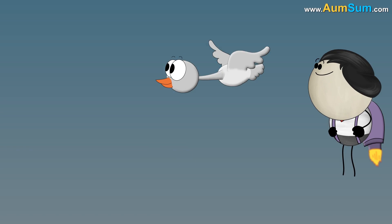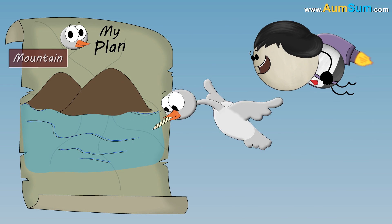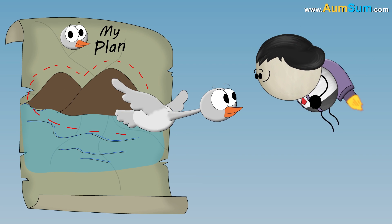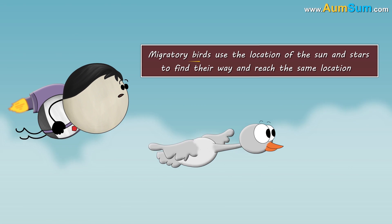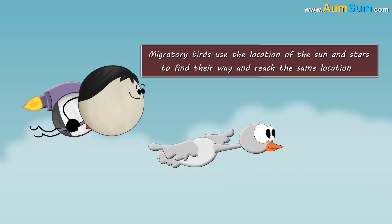Along with this, migratory birds may also find their way by creating a mental map of their route using mountains, rivers, etc. Besides this, it is also believed that migratory birds use the location of the sun and stars to find their way and reach the same location.